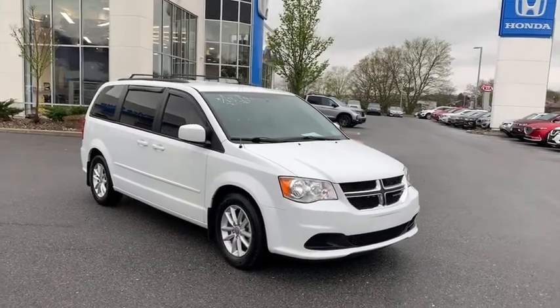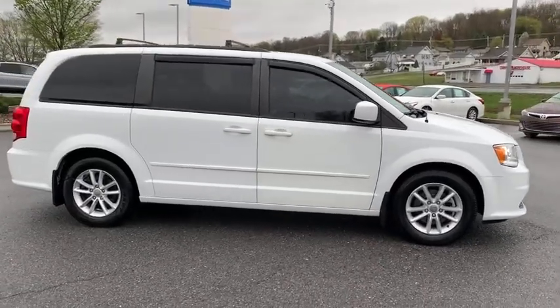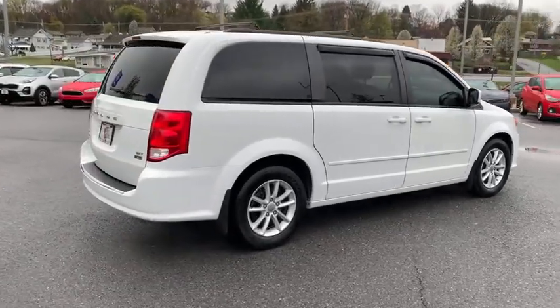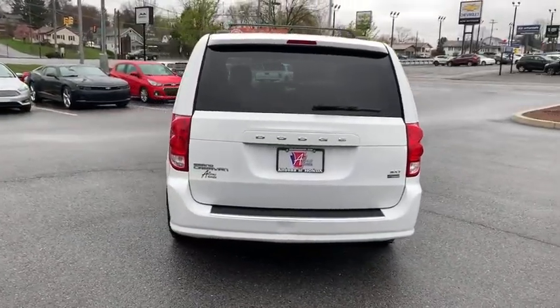Take a ride in the 2014 Dodge Grand Caravan. The Dodge Grand Caravan received the government's highest front and side crash rating of five stars. Its vast interior is widely praised, with an innovative seating arrangement, versatile cargo storage, and enough entertainment features to keep the kids entertained on road trips.